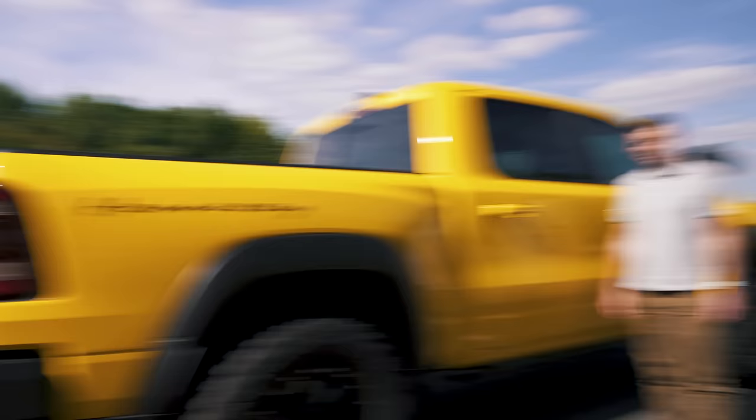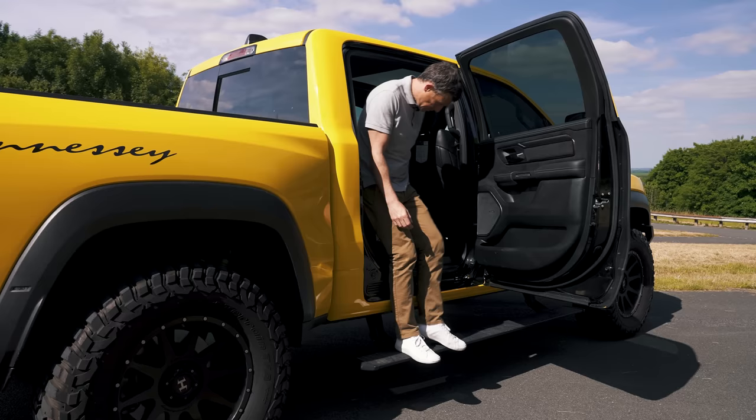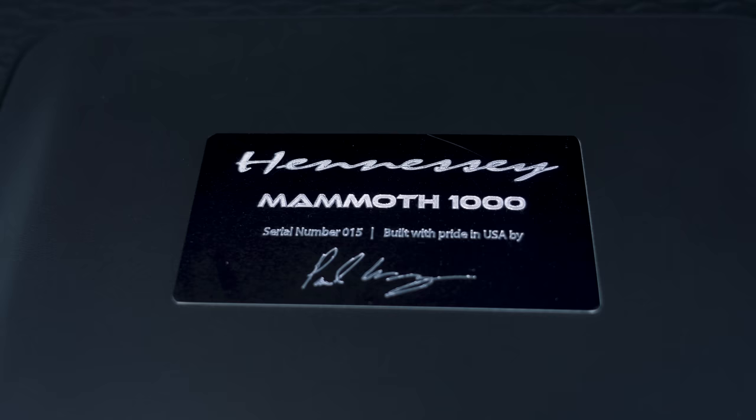Third, need a leg up to get into such a tall vehicle? You can get the Mammoth with a deployable step, making it quite easy to climb in. Fourth, the Mammoth comes with a lockable rear differential for maximum traction when off-roading. Fifth, exclusivity: only 200 Mammoth 1000s will be made — this is number 15 in the production run. If you want something even rarer, there's a six-wheel version of which only 12 will be made each year.